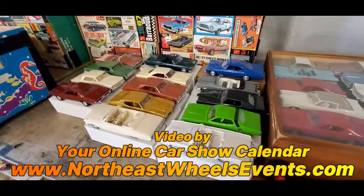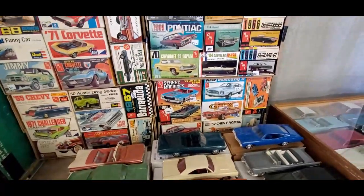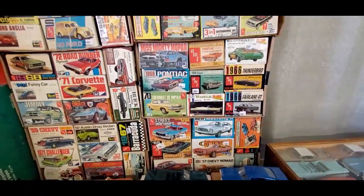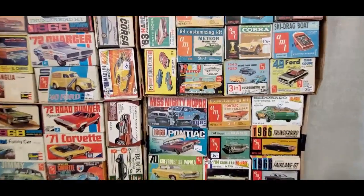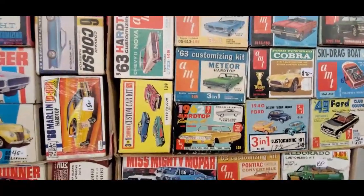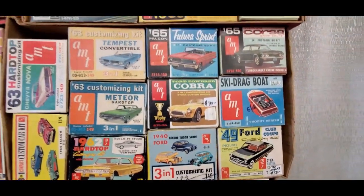This is Pam from NortheastWheelsEvents.com at the 2023 Fall Carlisle over at Lou's Collectibles Model Kit. Here we go folks, you know the routine — oh, they're talking Long Island.